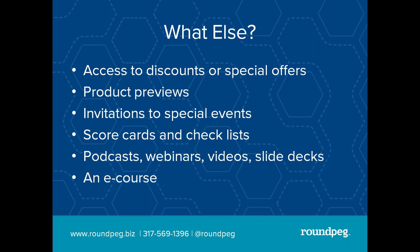What else? It can be access to discounts and special offers, product previews, invitations to special events, scorecards and checklists. I'm going to stop a moment on scorecards — everybody wants to know how they compare. Putting a scorecard on your website, people will respond, they will fill it out, they will give you their email in order to get the answer. Podcasts, webinars like this, videos, slide decks — anything that you have that you would offer to a client or a prospective client, think about bundling it in a way that is easy to download from your website.